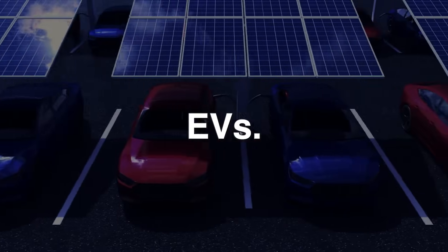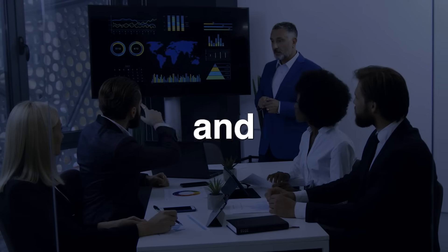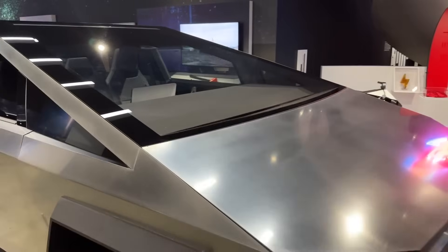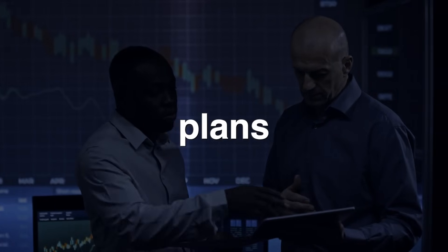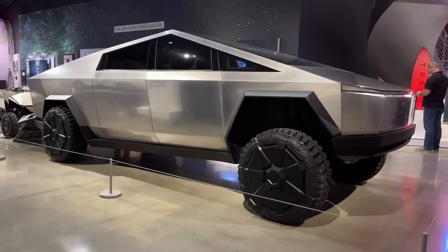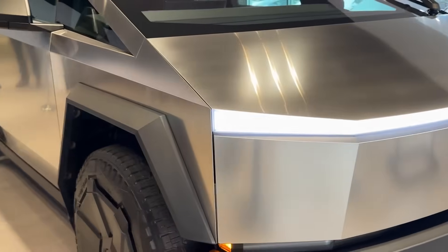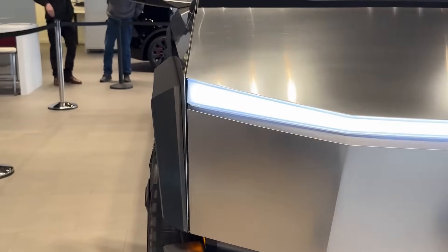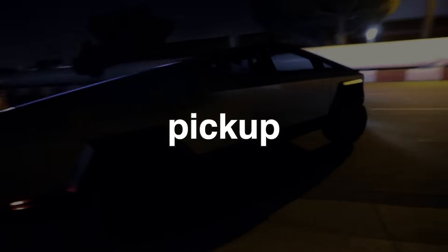In the ever-evolving landscape of EVs, Tesla's Cybertruck has emerged as a polarizing figure, drawing both fervent admirers and skeptical critics. It's been hailed as a revolutionary pickup design by some, while others see it as a testament to Musk's penchant for style over substance. The bears who once doubted Tesla's Cybertruck plans are now starting to understand the uniqueness of it, as details continue to emerge revealing a technological marvel that challenges the conventions of traditional pickup trucks.